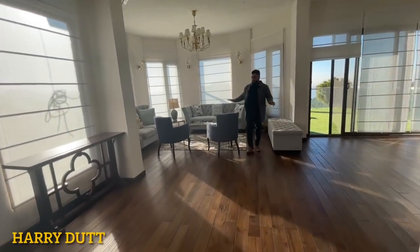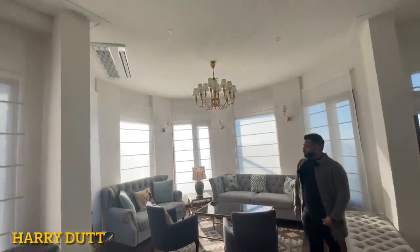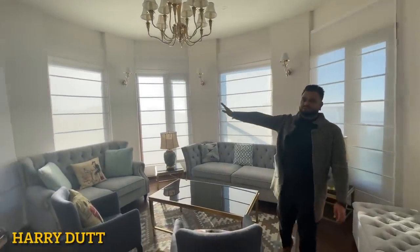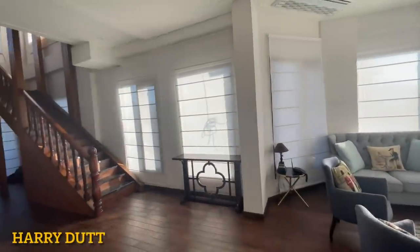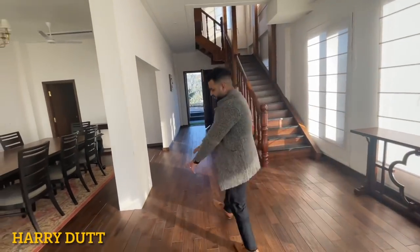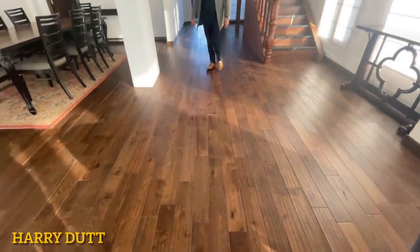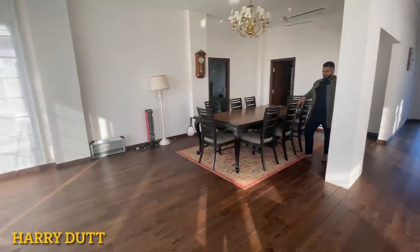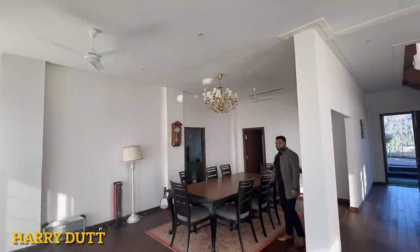First of all, this is our drawing area. As you can see, there is a large seating arrangement. On the back side you can see the white windows, which offer a beautiful view of the valley outside. Look at the beautiful colors. If I talk about the floor, it is all beautiful wooden flooring. And this is our dining area with an eight-seater dining arrangement.